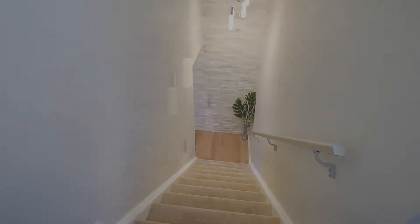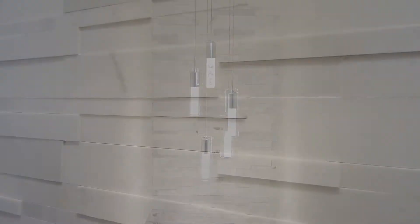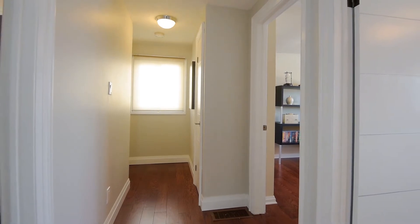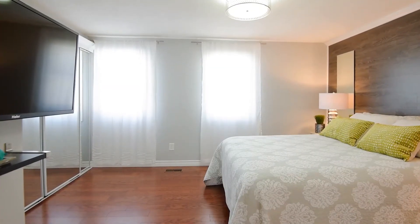Walking upstairs, we pass the beautiful marble-featured stone wall flanked by a gorgeous light fixture, taking you to the three bedrooms on the second level. The upstairs has oak hardwood floors and a newly renovated four-piece washroom.